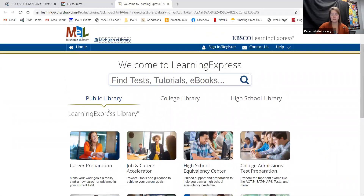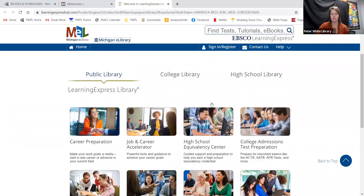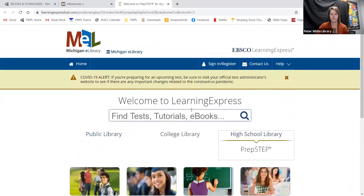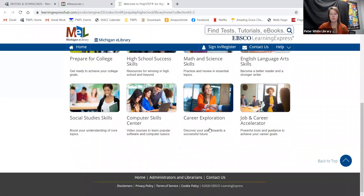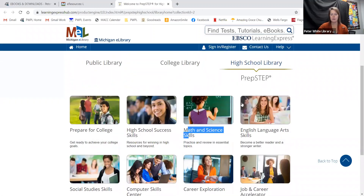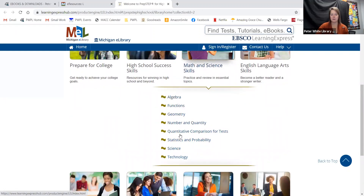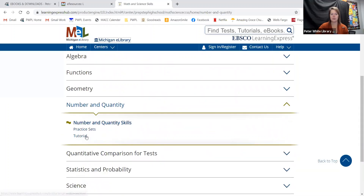There are different options: you can look at public library, college library, or high school library. Going into the high school library, we have prepare for college, high school success, math and science, English language arts skills, job and career, and computer science. If we click into math and science, it breaks it down further, with practice sets and tutorials in all of these.